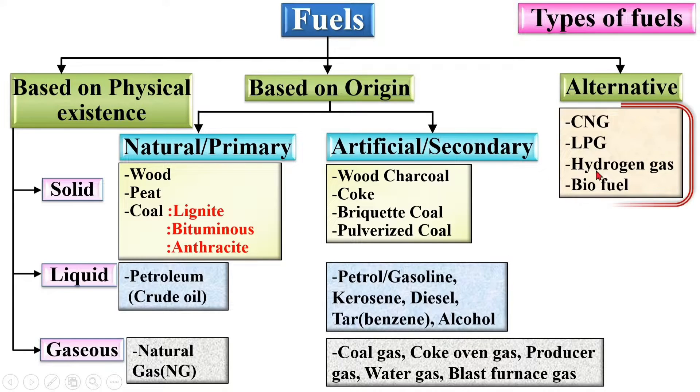Let us start with the types of alternative fuels. These include CNG that means compressed natural gas, LPG that means liquefied petroleum gas, hydrogen gas, and biofuels.